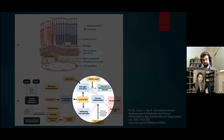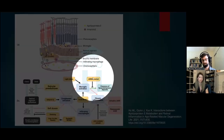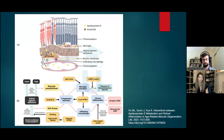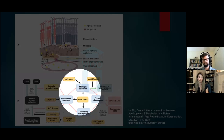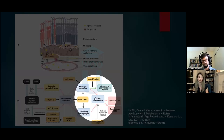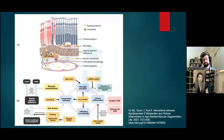Both drusen and pseudodrusen activate the complement system, resulting in chronic inflammation and ultimately atrophic or neovascular AMD. Additional stressors include oxidative stress, the ARMS2 genetic variant, and local apolipoprotein E2 — which triggers microglia, causes macrophage recruitment, and activates the complement system, all driving chronic inflammation.